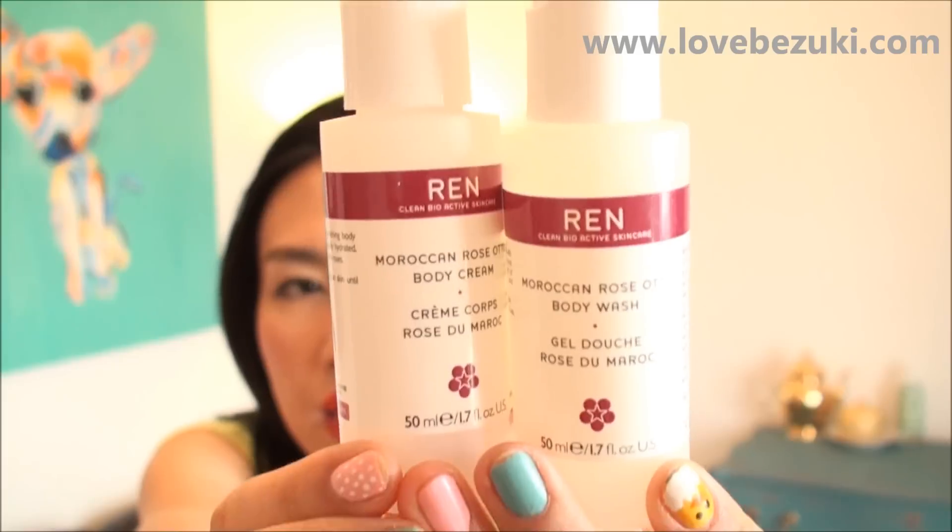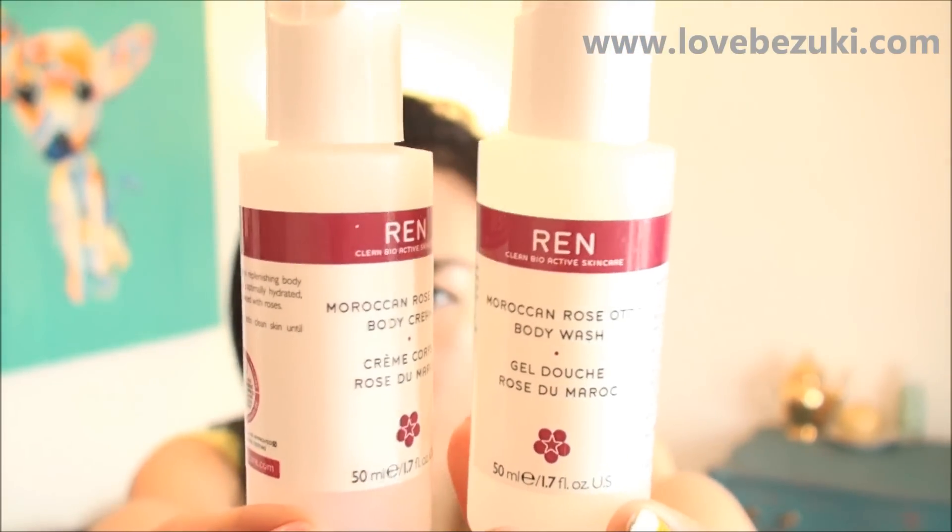I was given this from my friend as part of a gift set from REN — a body cream and a shower gel from the Rose Scented series. I really like REN products in general because they don't contain any harmful chemicals or additive scents. I'm easily drawn to delicious scents in shower gels, but when it comes to body cream I'm really picky — I don't want any harmful chemicals or additive scents since it gets absorbed by your skin. I really liked the ingredients of this REN body cream.